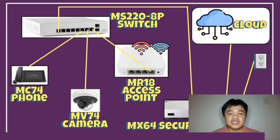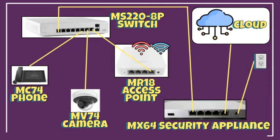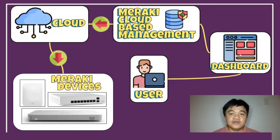After configuring in the dashboard, get the MS220 switch and connect it to the correct port. Connect the MC74 IP phone and MV74 security camera to their appropriate ports in the switch. The devices will download the configuration from the cloud and your Meraki devices are expected to perform properly.